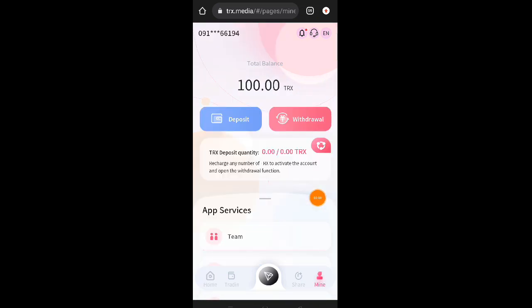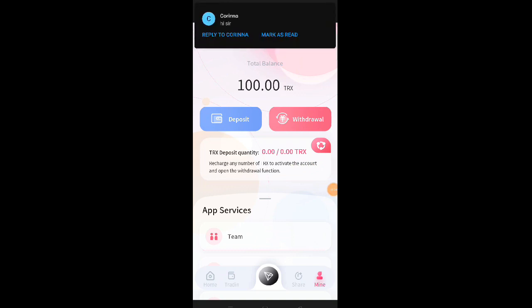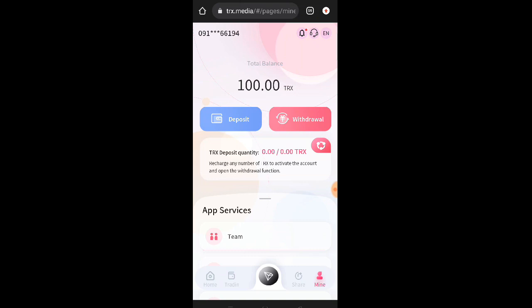Dito guys sa mine, kung i-click nyo po dito sa mine, nakalagay po dito yung note: 'Recharge any number of TRX to activate account and open the withdrawal function.' Ibig sabihin po yan, kinakailangan natin mag-recharge ng any amount of TRX para ma-open yung account natin tsaka yung withdrawal. Ibig sabihin po yan mga lods, once na nakapag-deposit na tayo, pwede na tayo makapag-withdraw araw-araw dito.